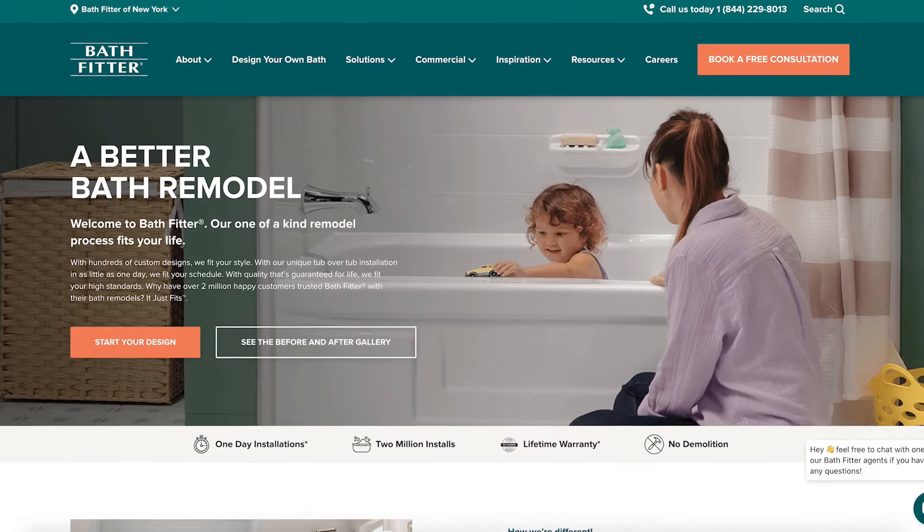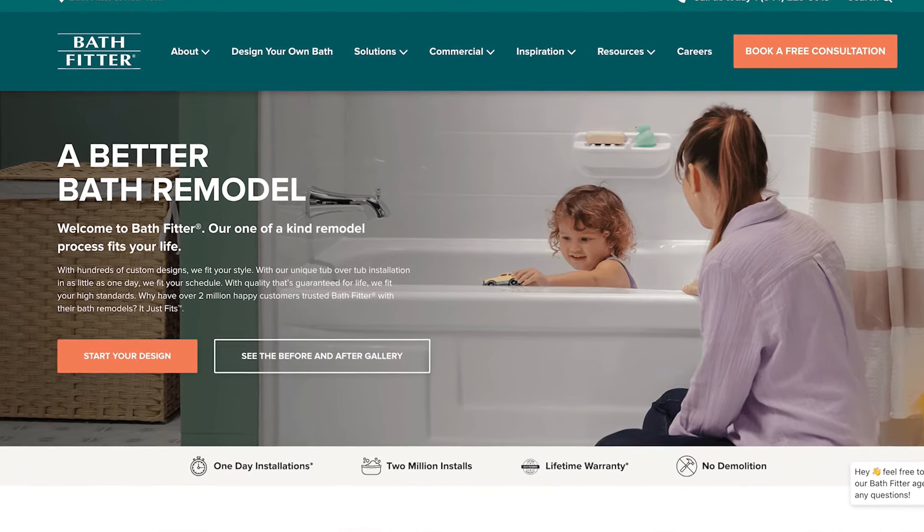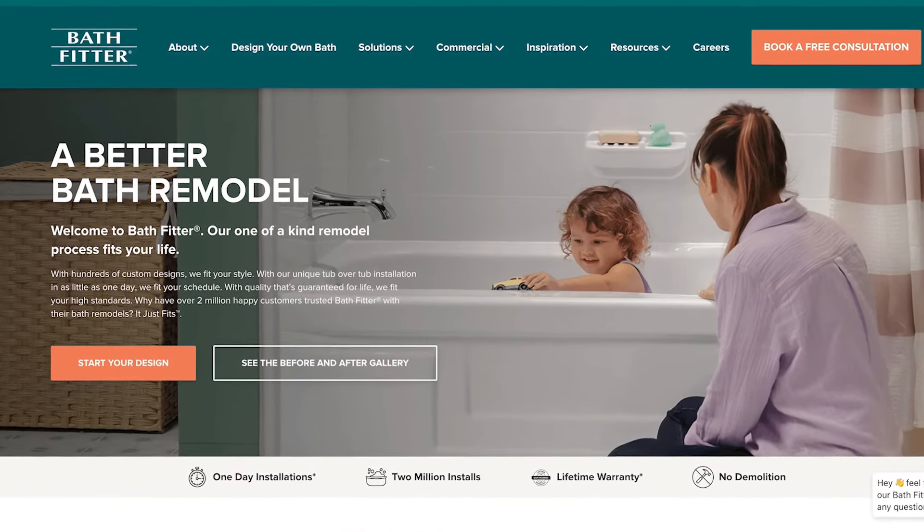Where can our viewers go for more information? You can go to bathfitter.com if you want to start planning out your design, or you can go to a local showroom and check out their products, get a look and feel for them, so you can start planning that renovation sooner rather than later.